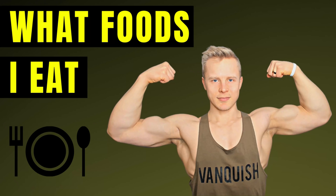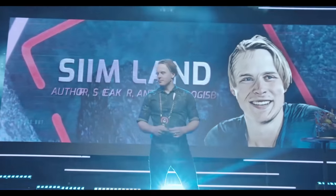Hey, welcome back to the channel. My name is Seemlund and today we're gonna take a look at what's in my fridge, what's in my pantry, what's in my freezer. I'm gonna show you the foods that I usually eat on a daily basis. Make sure you click a like and subscribe for future videos about optimizing your health and performance.